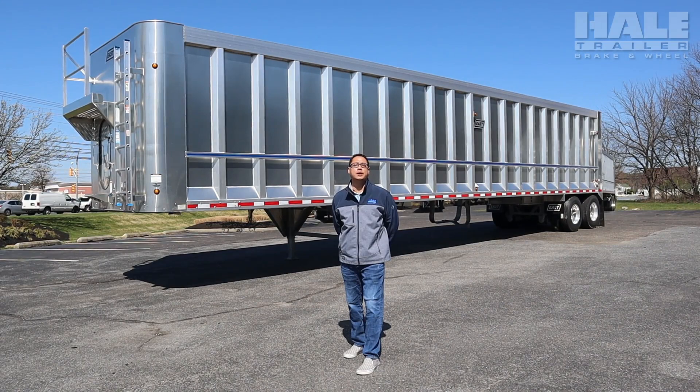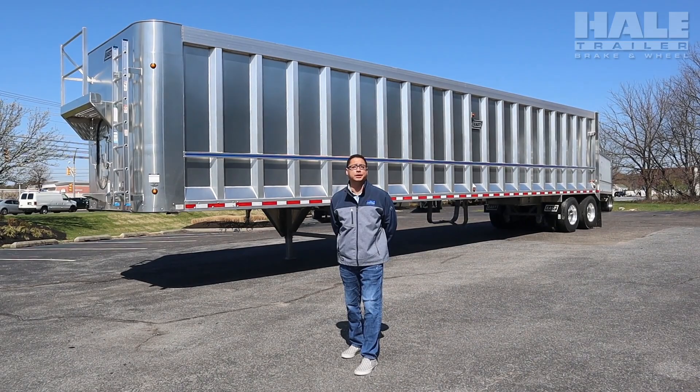Hello, my name is Julio. I work for Hale Trailer. Today we're going to go over the features and benefits of the East Tipper Trailer.